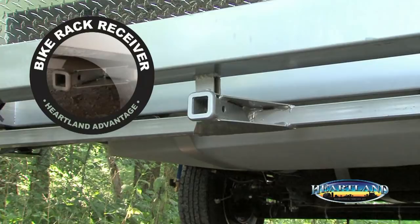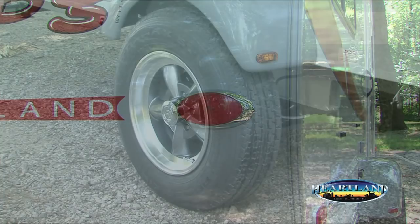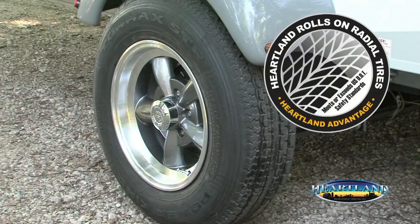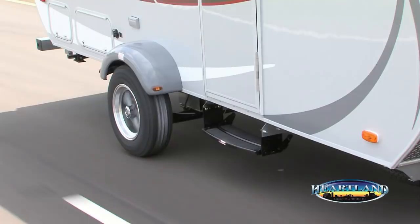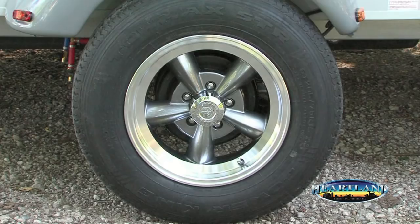The rear bumper comes standard with a hitch receiver to accommodate the optional bike rack. The stylish LED marker lights are bright and complement the MPG's contemporary look. 15-inch tires come standard on the MPG, unlike the 14 or even 13-inch tires our competitors use. These superior tires provide increased stability and a better overall towing performance, and the wider stance makes for a smoother ride. The stylish aluminum split-spoke rims are another standard feature that enhances the overall retro look of the coach.